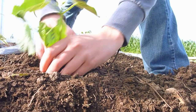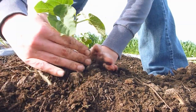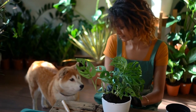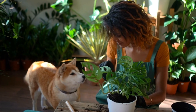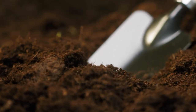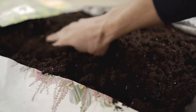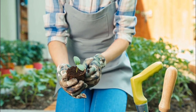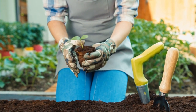Poor soil quality. The soil in your raised bed is the foundation for healthy plant growth. One common mistake is not investing enough time and effort in improving soil quality. It's essential to use high-quality soil that is rich in nutrients and regularly amended with compost or other organic matter. This will help ensure that your plants have the necessary nutrients to grow strong and healthy.